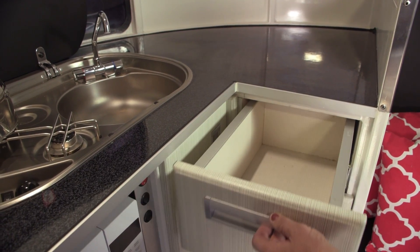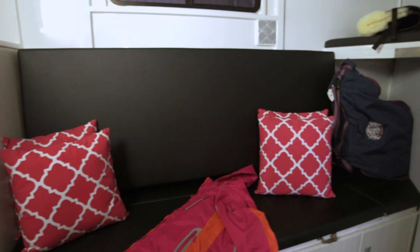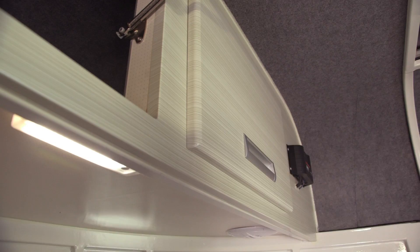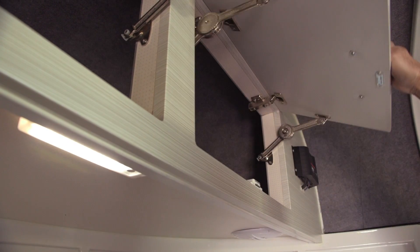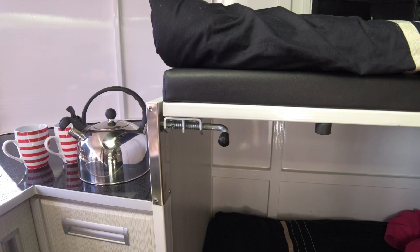Wardrobes provide spacious storage. We've created great kitchen spaces with Italian appliances. Relax on seating that also doubles as a bed. Additional overhead locker storage with modern fridge and microwave. Easy to assemble double bunk beds give a good night's sleep for all the family.